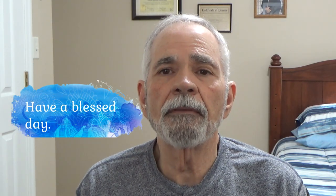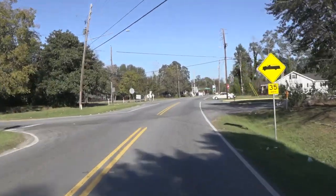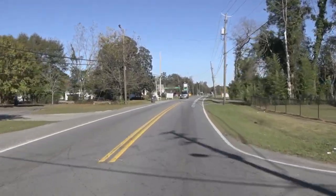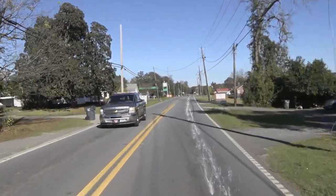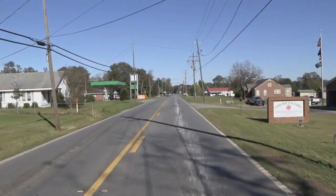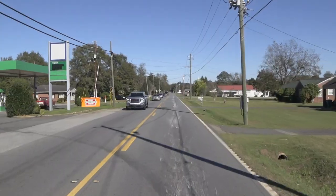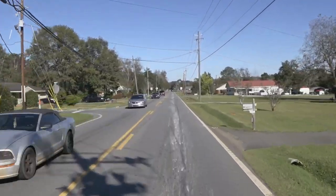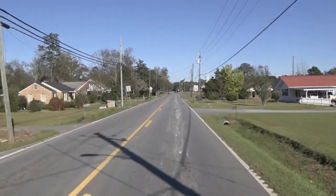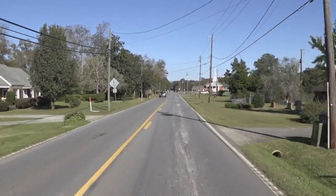Kathy and I wish you a very, very blessed day. We're going to be turning up here to the left of this church. This is where I'm going to start the video.